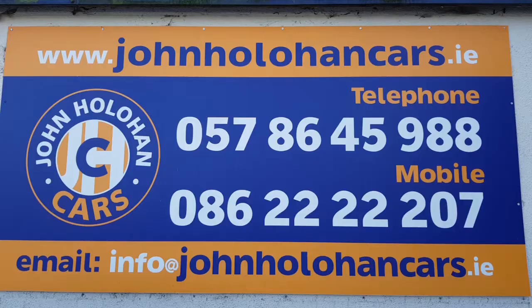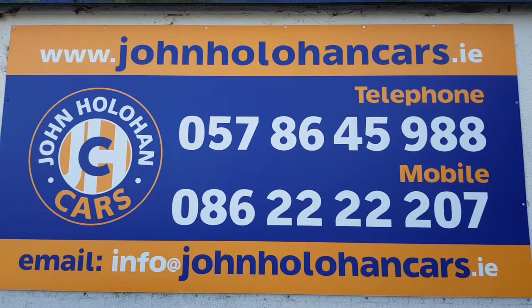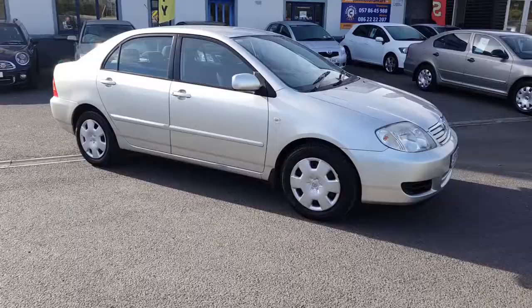So if this Corolla 1.4 VVTi might be of interest, be sure to give myself John a call on 057 864 5988 or 086 22 22 207. Thanks for watching.